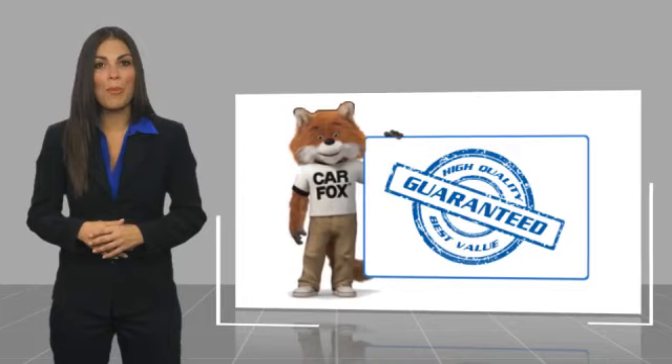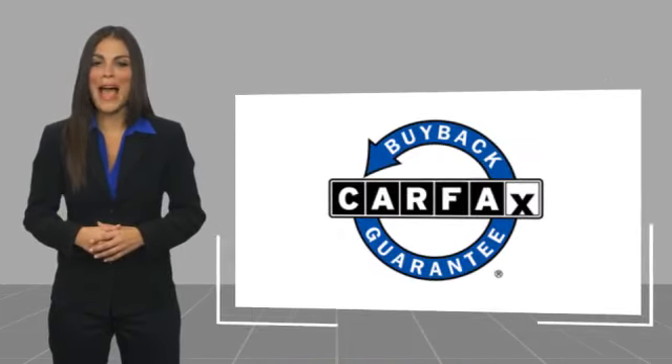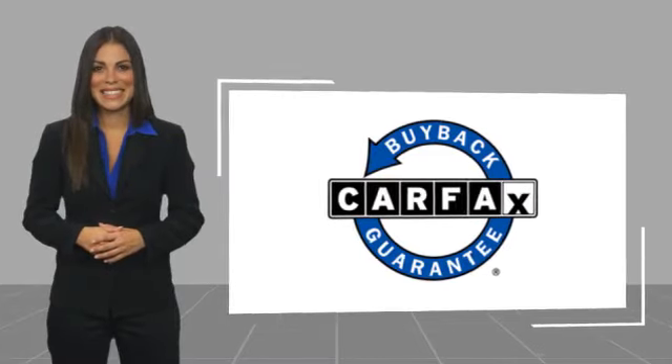This vehicle qualifies for the Carfax Buyback Guarantee.